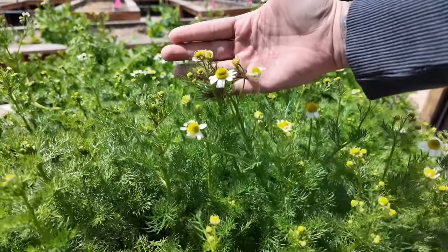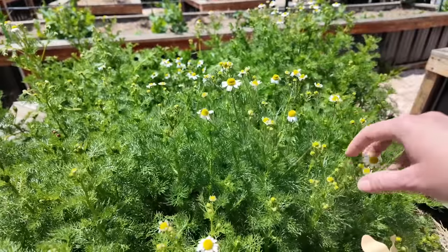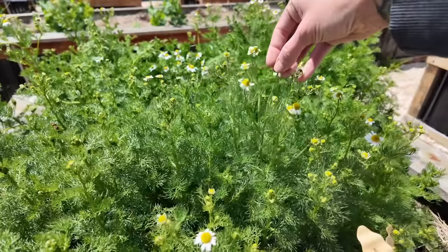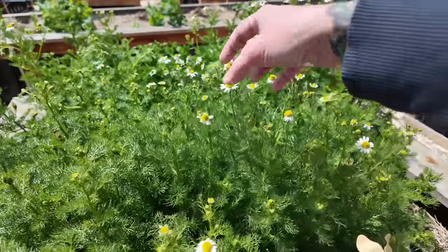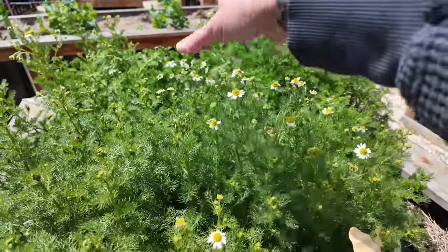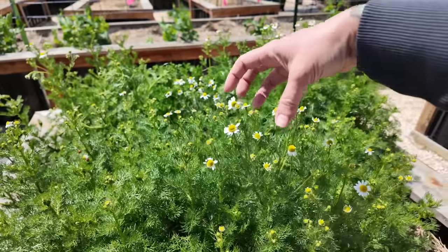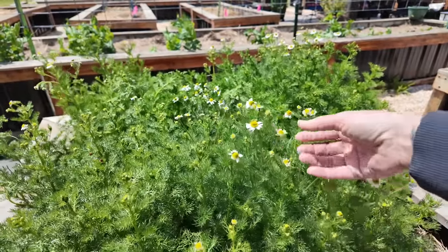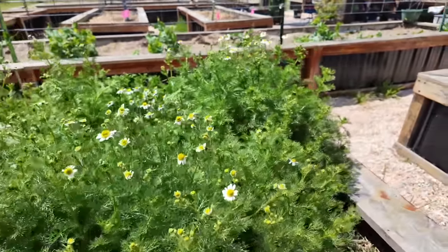Here's the chamomile — looking lovely. So far I haven't done a big chamomile harvest, but anytime you have anything flowering, you do want to pick the flowers off regularly so they'll produce more. What I'll do while I'm out here working is pick enough flowers, take them, and immediately put them in a mug with a strainer, pour some hot water over it, let it steep for about five minutes, pull it out, add some honey, and have a really fresh chamomile tea — which is lovely.